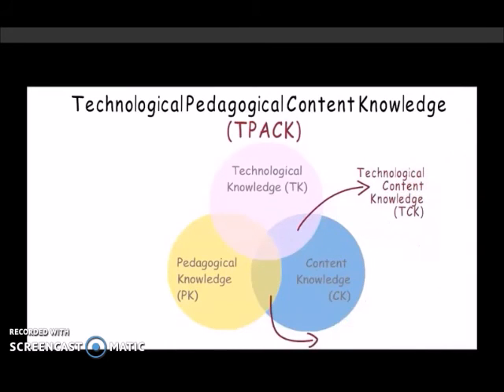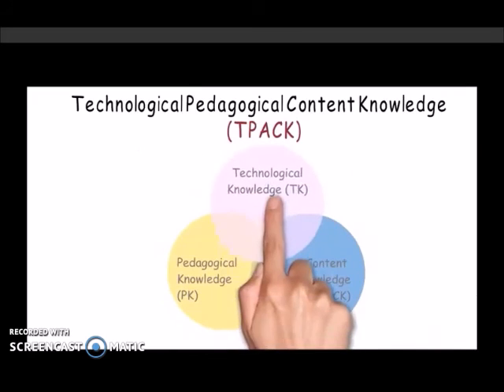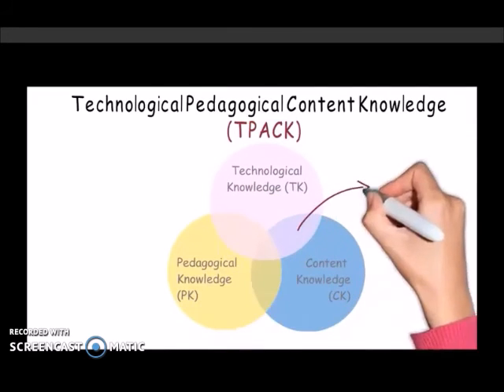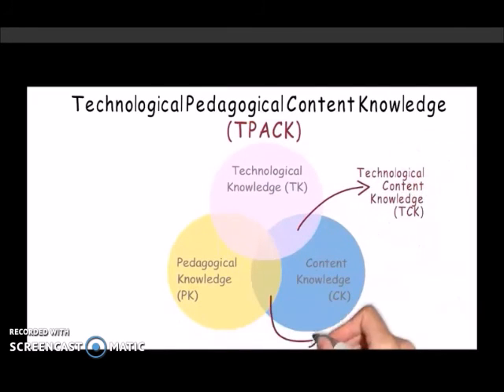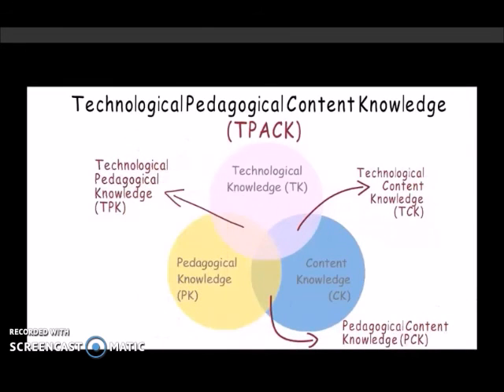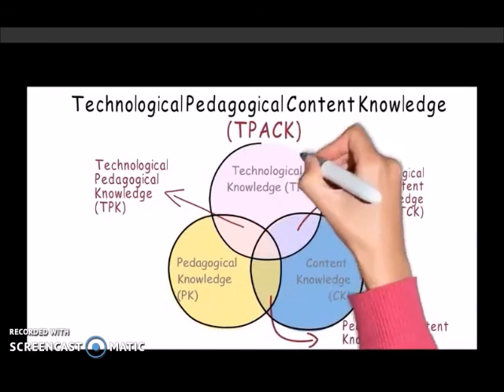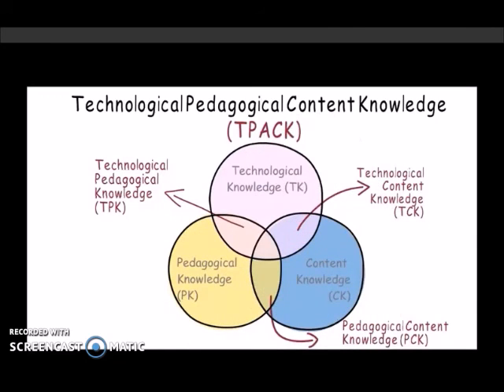TPACK identifies three primary forms of knowledge: content, pedagogy, and technology, and emphasizes the new kinds of knowledge that occur in the overlapping areas. The TPACK model emphasizes the need for all three areas — content knowledge, pedagogical knowledge, and technological knowledge — to be integrated in instruction.